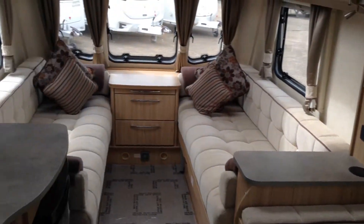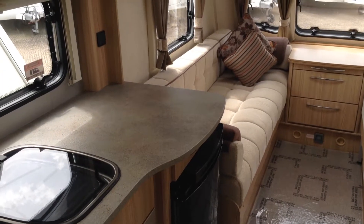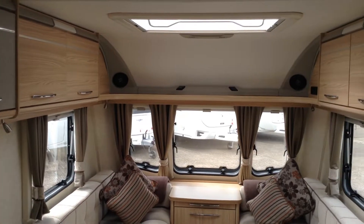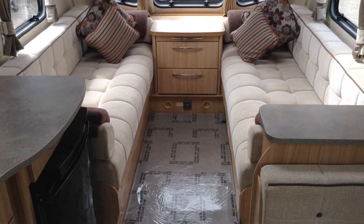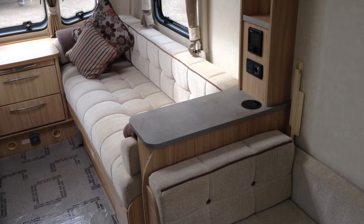Interior — we choose the upholstery colours in conjunction with the manufacturer. Four scatter cushions, as you can see. There's a full size Heki roof light; the standard Vision had a smaller roof light. And there's also an alarm system which your insurance company will no doubt acknowledge when you come to insure it.